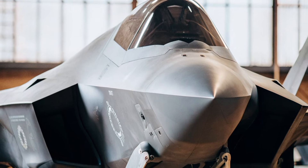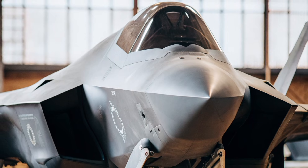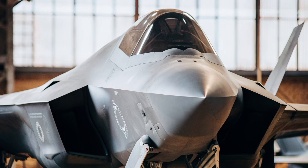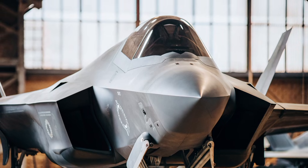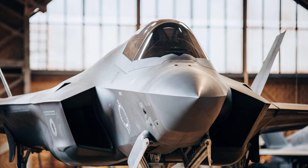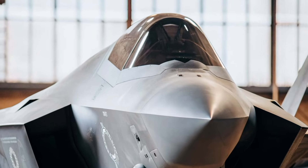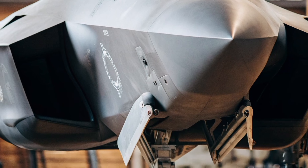The cockpit of the F-47 is a digital battlefield. A 360-degree augmented reality canopy gives pilots real-time data overlays. The jet is powered by an AI co-pilot, capable of mission planning, predictive defense maneuvers, and automatic threat evasion. This aircraft is not just a fighter — it's a smart autonomous war machine.